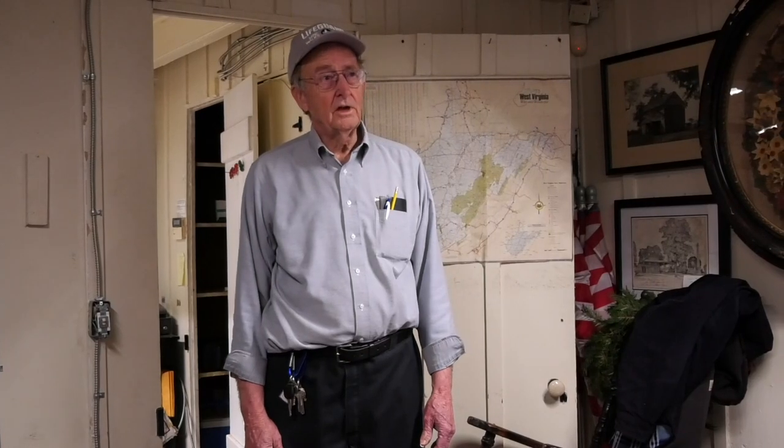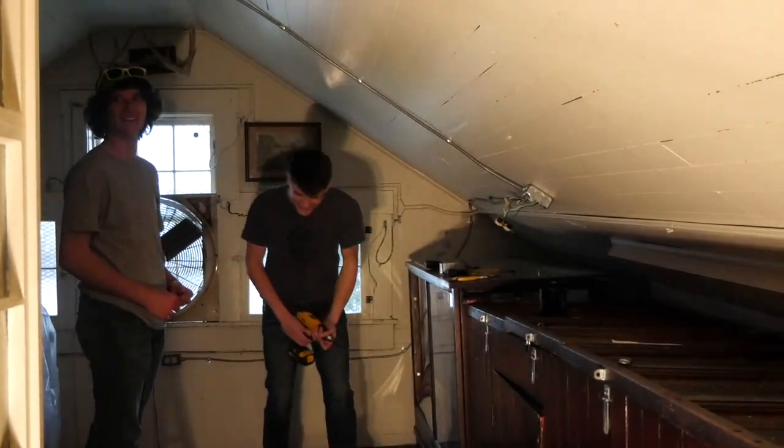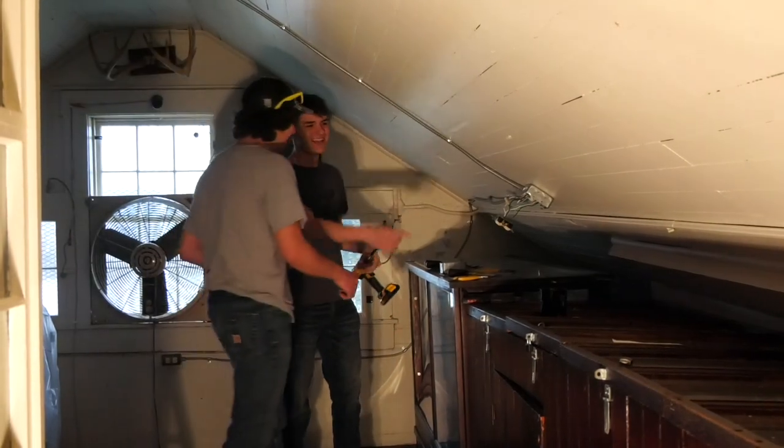My name is Lawrence Gray and I'm the electrical instructor at the Mason County Career Center. We have a wonderful electrical program. Today we're here at the Tewindowee museum house — we're rewiring this whole building from the basement to the attic.